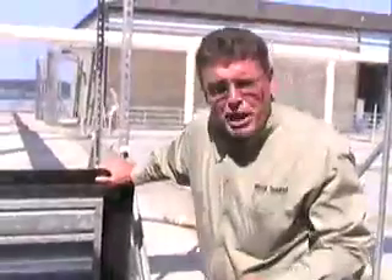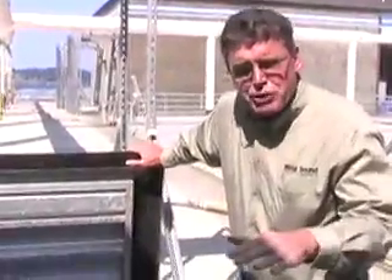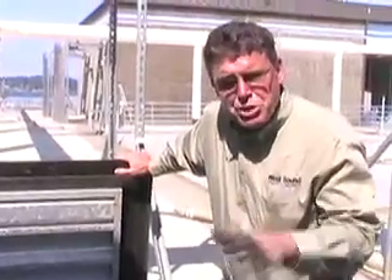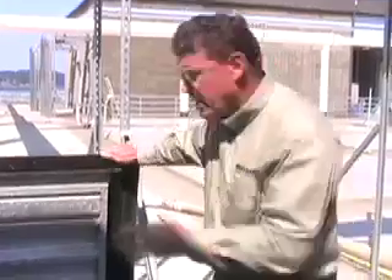Most of what we have is underground. It's like an iceberg — you just see the surface. But we're going to take you into some tunnels and some utilidors that will show you that most of it is below ground.